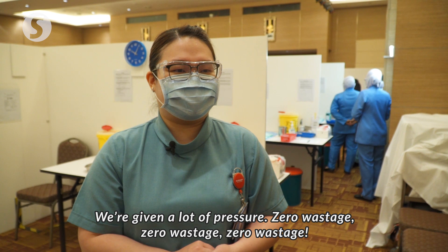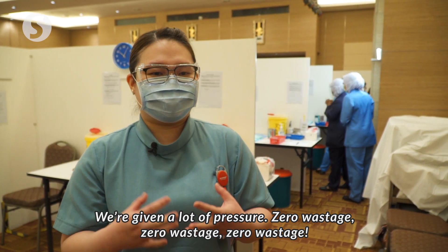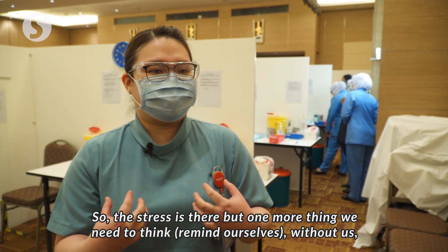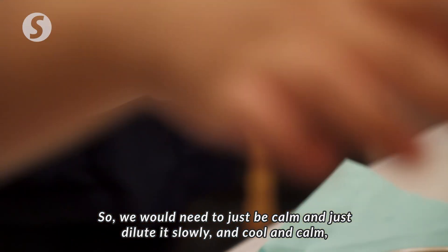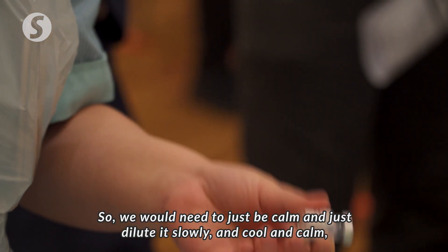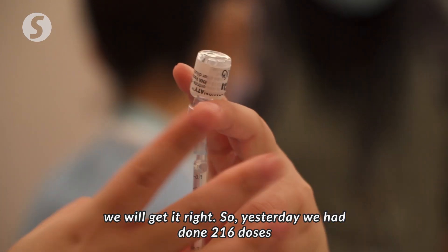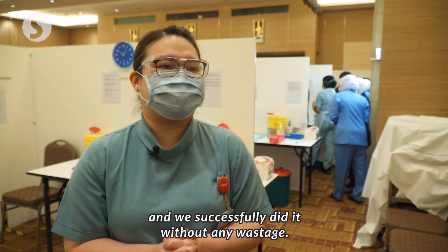We have been given a lot of pressure about zero wastage. So the stress is there, but one more thing we need to think is: if without us, who is going to do this job? So we just need to be calm and dilute it slowly — cool and calm, we will get it right. Yesterday we done 216 doses and successfully did it without any wastage.